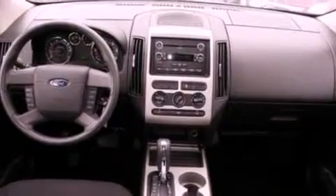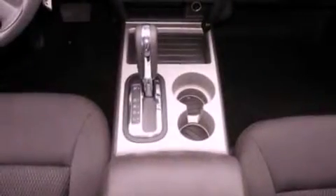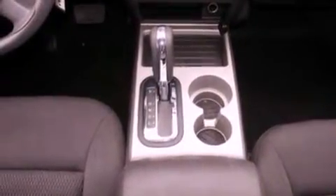A chrome grille, an anti-lock braking system, front and rear reading lights, and this vehicle has less than 23,000 miles.